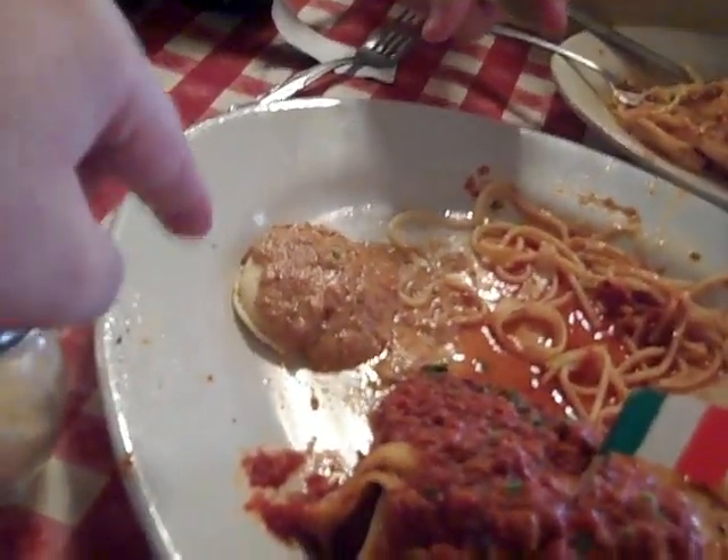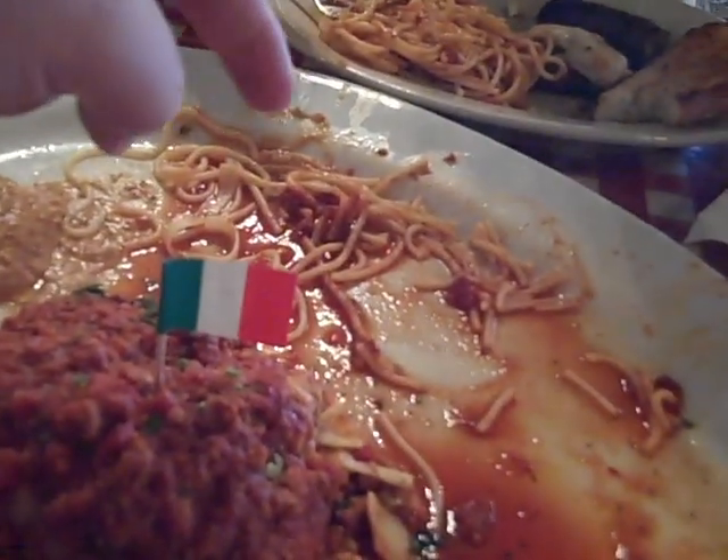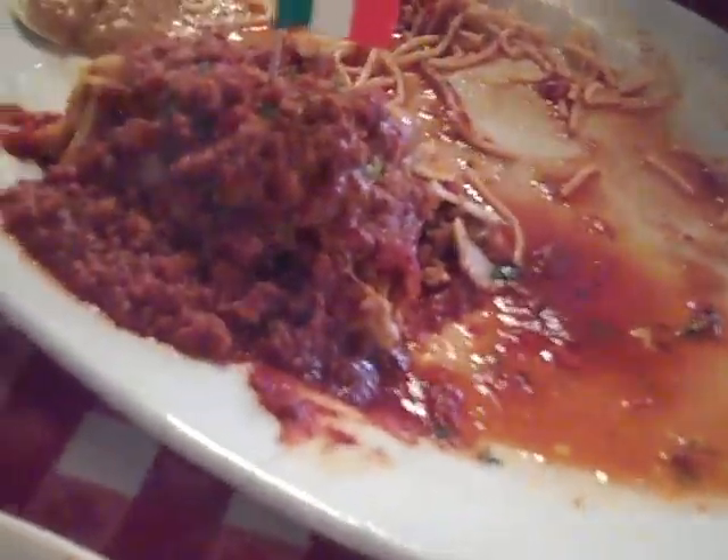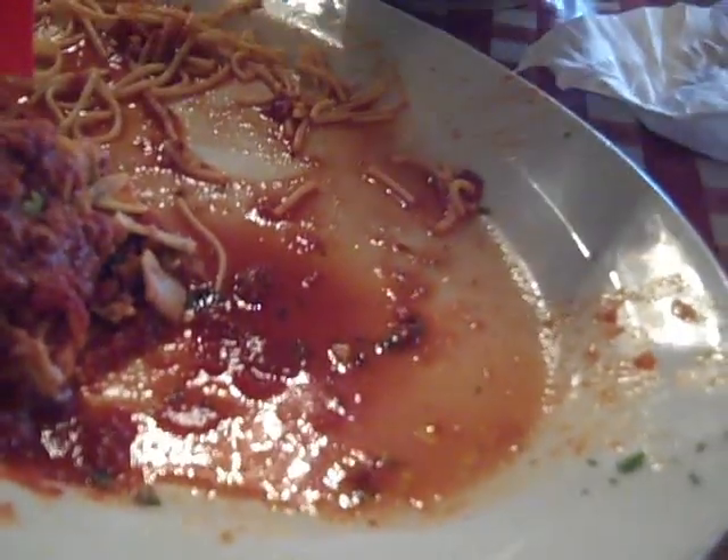We've got sausage, over here some ravioli, that was spaghetti, and this is the lasagna - we haven't even touched the lasagna yet. There was link sausage on either side of it. Over here was chicken parmesan, which is amazing - oh my God, it's so good. And there was garlic bread on either end.